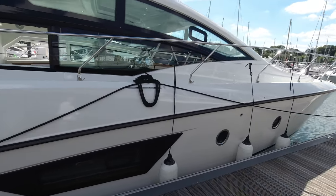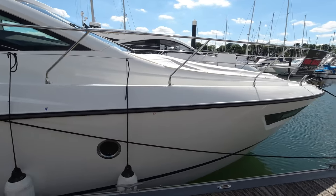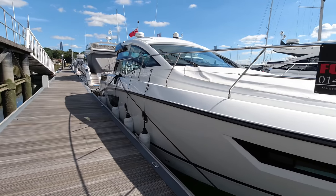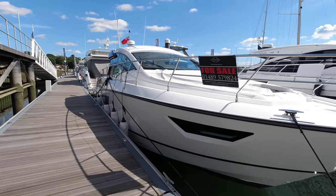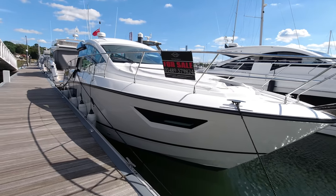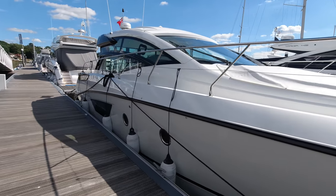We've had the boat surveyed and will conduct any minor tweaks prior to handover to the next owner. She's due her service and anti-foul, which will be carried out as part of our sale completion package. She's a great entry level onto the water if you're coming up from a smaller cruiser.